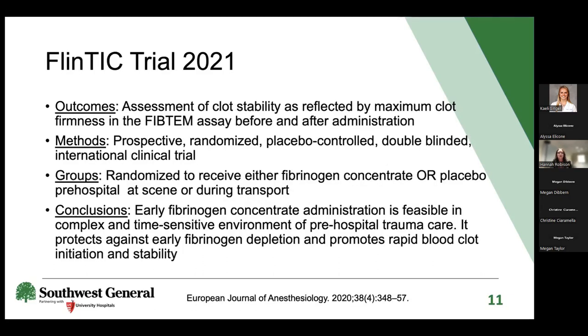The Flynn-Tick trial in 2021 assessed clot stability by measuring maximum clot firmness before and after administration, examining whether cryo actually helped stabilize clots. It was a prospective, randomized, double-blinded, placebo-controlled international trial. Groups received either fibrinogen concentrate, cryo, or placebo pre-hospital at the scene or during transport—even prior to ER arrival. The trial concluded that early fibrinogen concentrate administration is feasible in complex, time-sensitive pre-hospital environments.